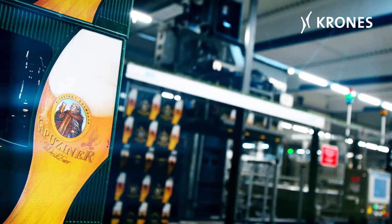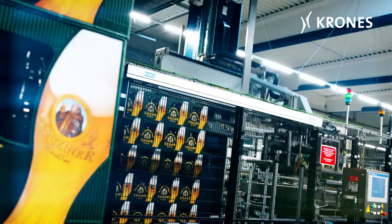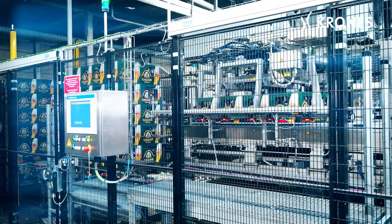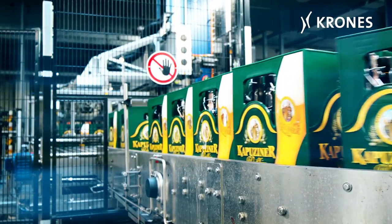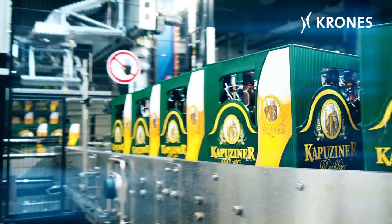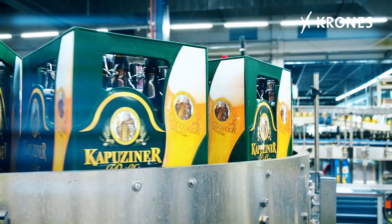Up until now, we were filling these products on a line operating at 35,000 bottles per hour and were faced with the problem of having to replace the line for capacity reasons. We decided in favor of a line capable of handling 50,000 bottles per hour, which, in order to avoid downtimes, had to be replaced in several construction phases while production was in progress.